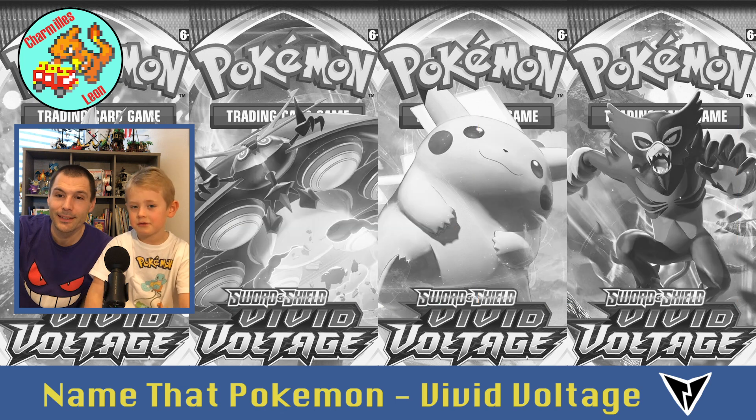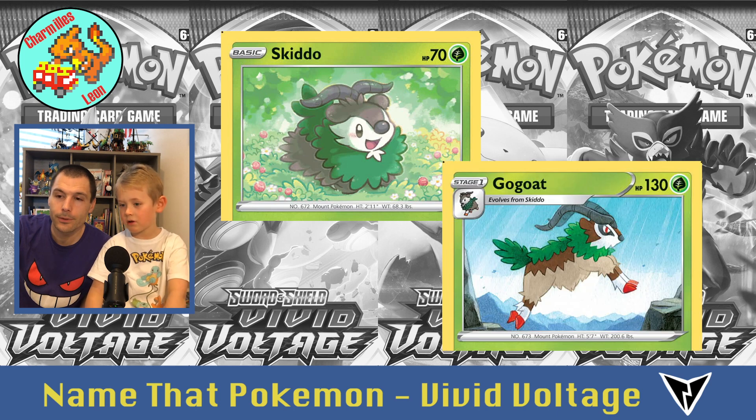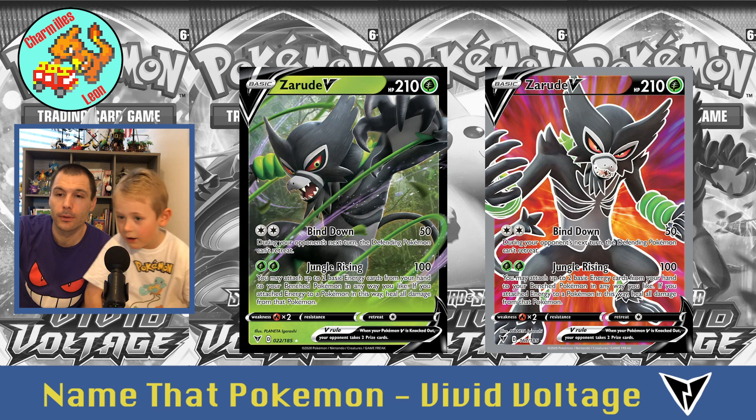Then there's Deerling. He's a little goat called Skiddo, and he evolves into Gogoat. Then Fomantis — four times. And Zarude — two cards of Zarude.